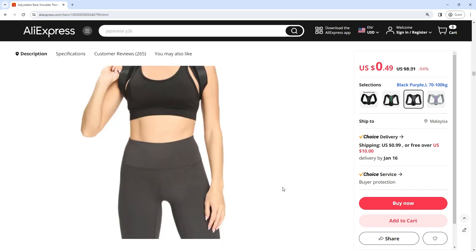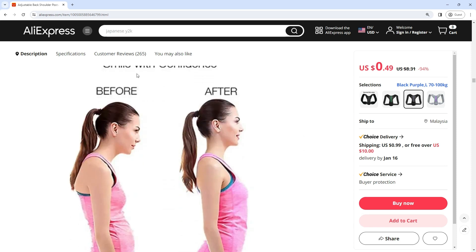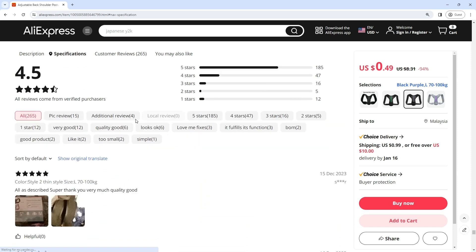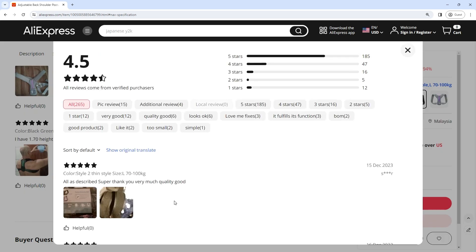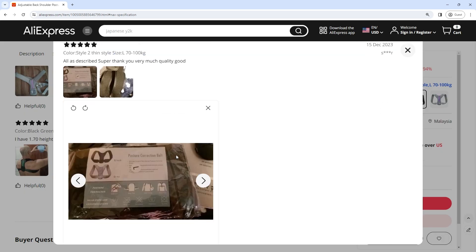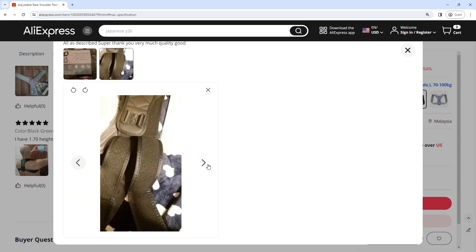The posture corrector is equipped with a clavicle brace that targets the upper back and shoulders, providing gentle pressure to encourage the proper alignment of the spine. The brace acts as a reminder for wearers to maintain a more upright posture throughout their daily activities, allowing wearers to find the perfect balance between support and comfort.